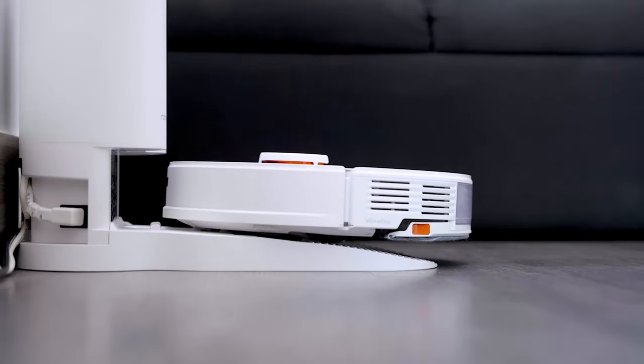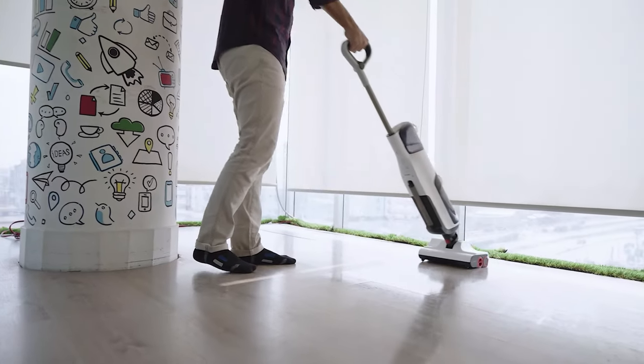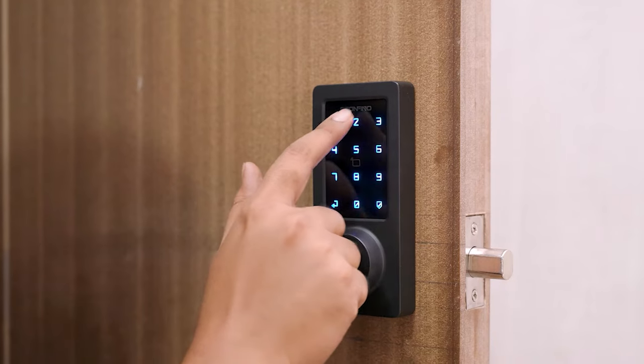Greetings from Smart Home 101. Here we test, review, and compare each and every Smart Home product to ensure you're always up to date on trends while getting the best user experience before making any buying decision. To get the ideal product, don't forget to check the links down below.